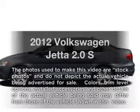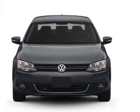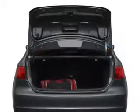Get noticed in this 2012 Volkswagen Jetta. Everything you need under one roof with this great vehicle. With an efficient four-cylinder engine that responds smoothly to its six-speed automatic transmission. Brake safely with the anti-lock braking system.